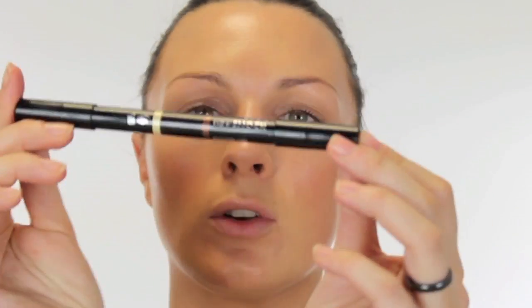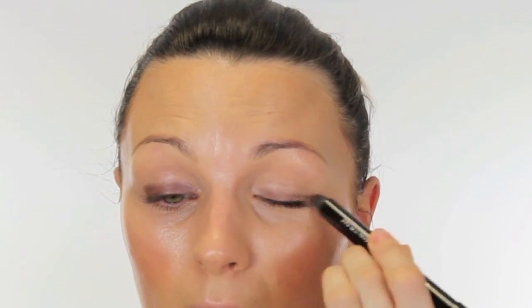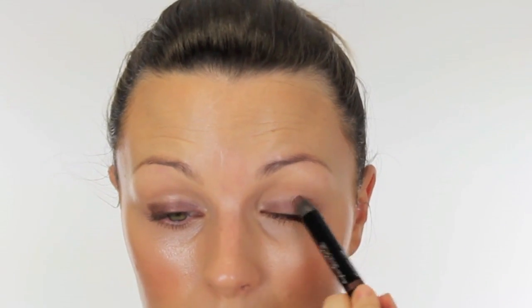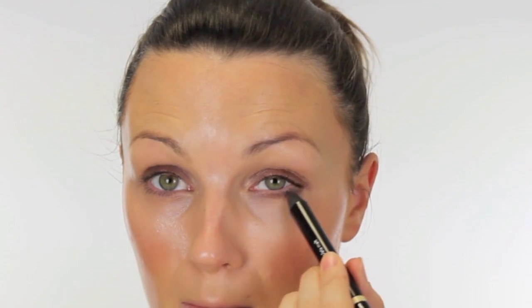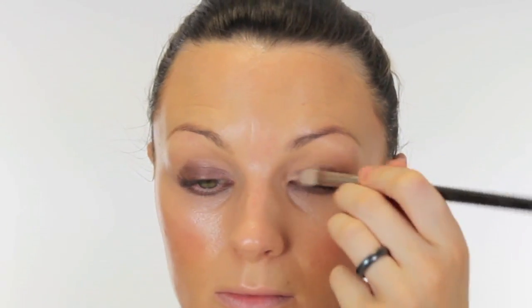Now let's move on to the eyes. I have got Avon Super Shock - this is in Cream Dream and Chocolate Melt. I'm going to start with the Chocolate Melt, which is the brown end, and just run that right the way over the eye. It's that kind of effortless makeup and this is great because it's creamy and it moves so I can blend it really nicely. I'm going to take it underneath the eye as well, probably quite a reasonable thickness. And I'm going to use a MAC 239 just to soften - you can use your finger if you'd prefer.